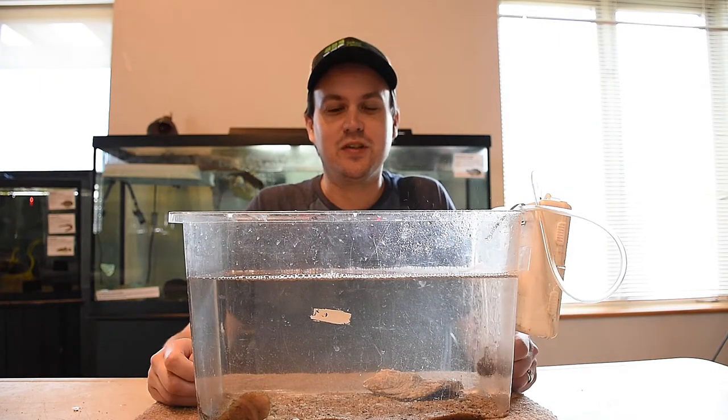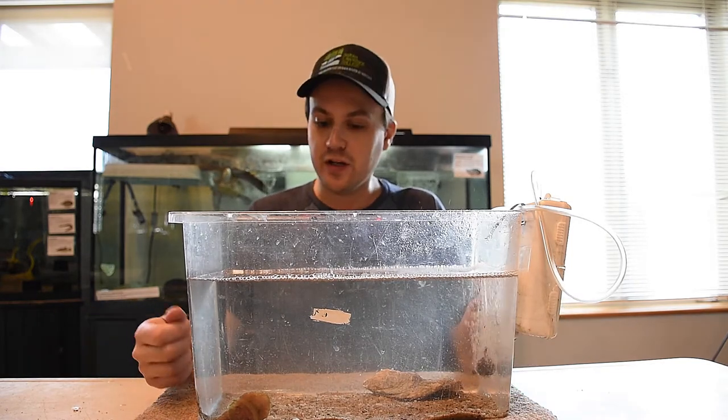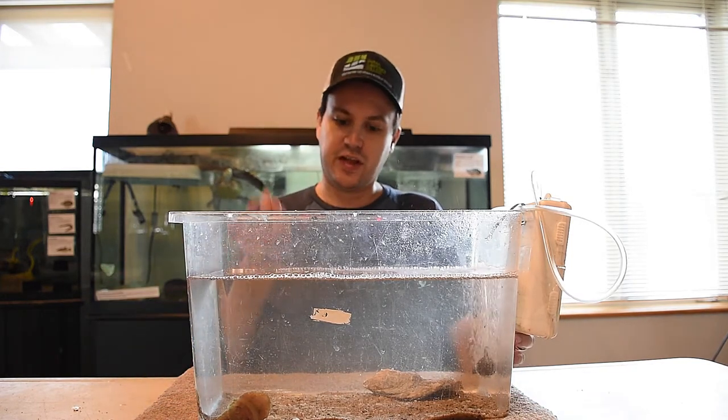Hey everyone, welcome back to Curb. My name is Jason Muller and today I come to you with another one of our fish here from our aquarium, the skillet fish, which is in the tank in front of me.